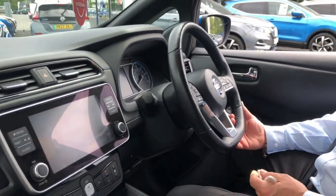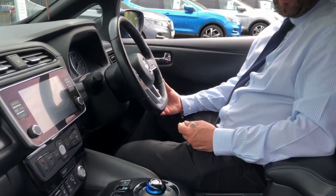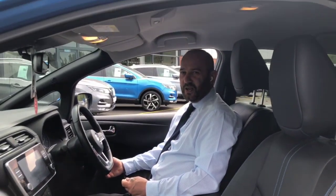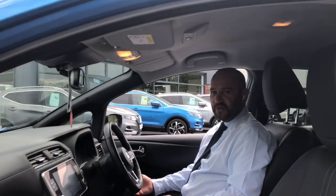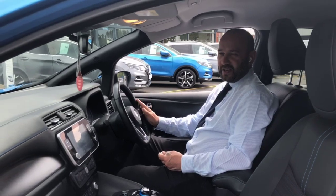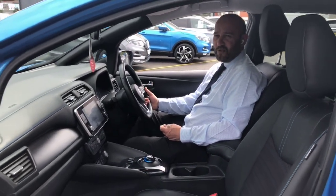This car is available at our Telford dealership. If you'd like to arrange a test drive just call one of the sales team on 01952 211 720, or if you would like a personalised see-it-now video on the car, just give one of our team a call. Thanks very much.